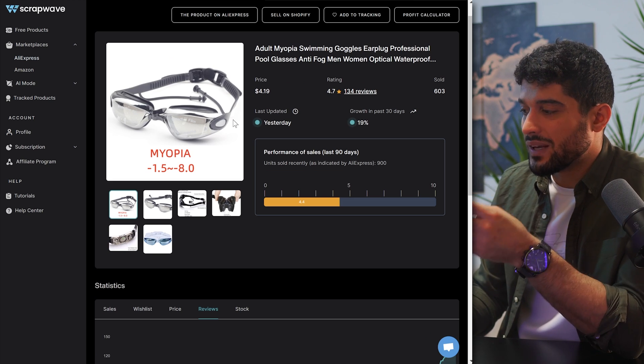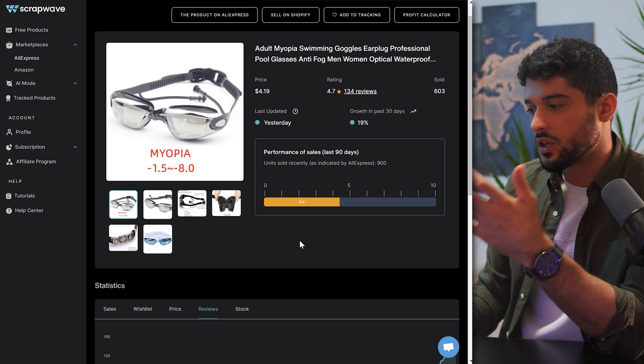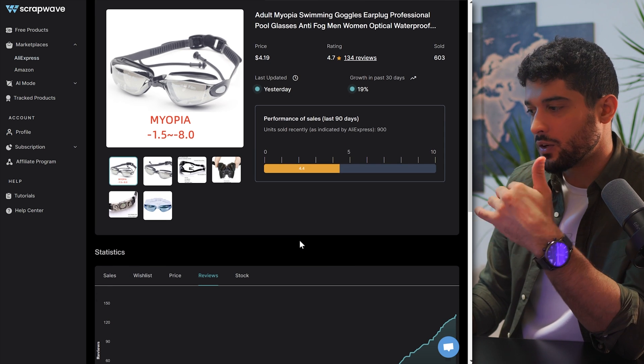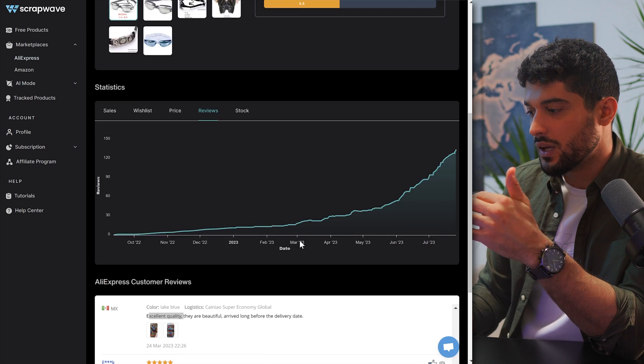The only issue I really have with this product is that it doesn't have a wow factor. Although it meets some of our criteria — we can easily have a 3 or 3.5x multiplier and it's clearly in demand with a spike in sales recently — the problem is when running ads you're not going to have a very strong wow factor that captures people's attention as they scroll. I like to call this scroll-stopping power. I think it's going to be hard for this product to stop people at the ad without doing something very unique with the advertising.